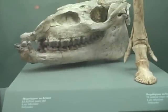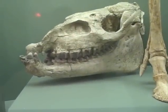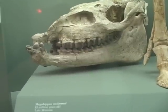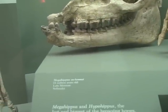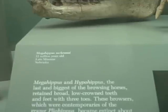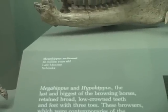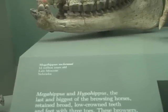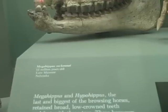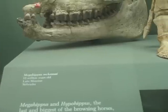Here's 12 million years: Megahippus McKennai, from Nebraska. Megahippus and Parahippus, the last and biggest of the browsing horses, retained broad, low-crowned teeth and feet with three toes. These browsers, which were contemporaries of the grazer Pliohippus, became extinct about 9 million years ago.